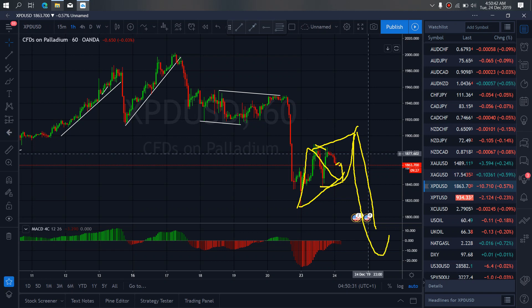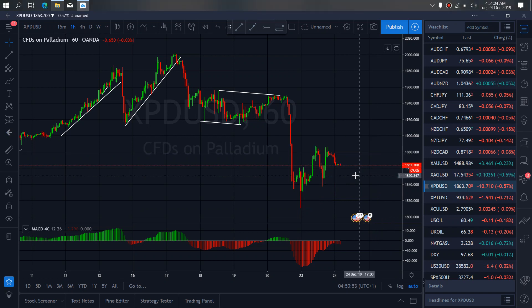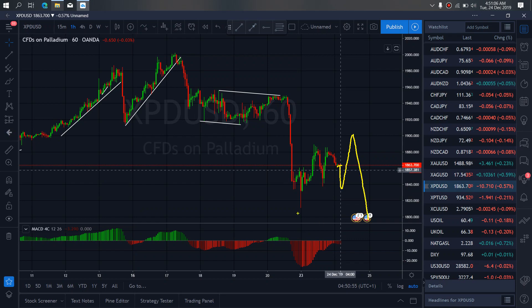This is what we are watching out for on palladium. We want to look out for when it completes itself by dropping down here, testing that top, and then we are ready to drop further.